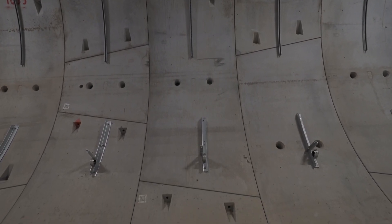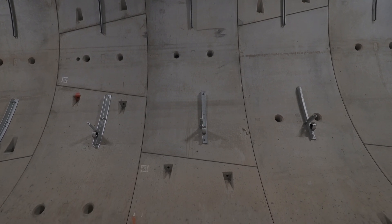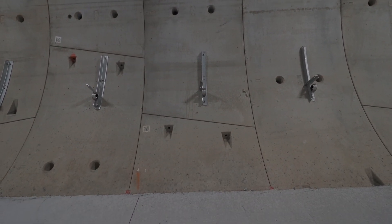Once complete, the TBMs would have installed approximately 9,000 rings along the 8.5-kilometer alignment.